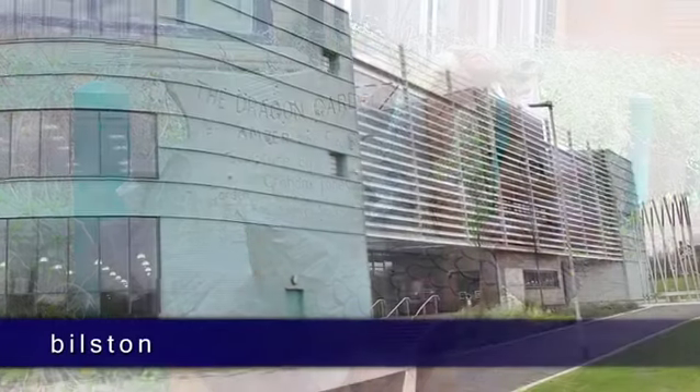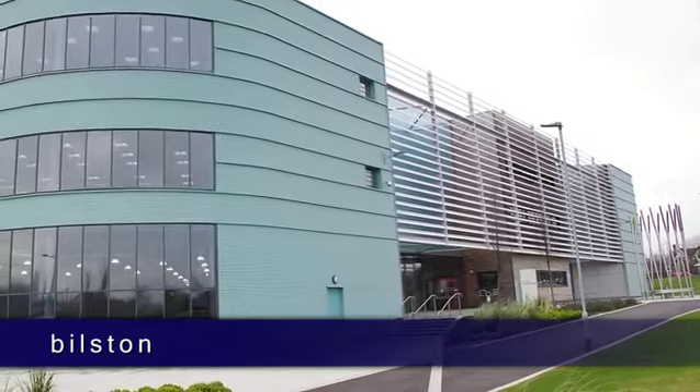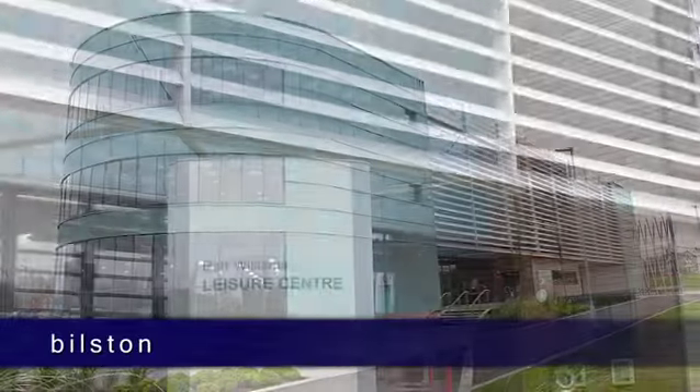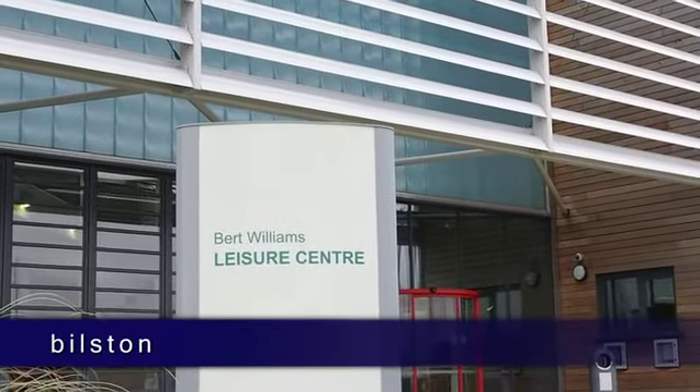For recreation and leisure, the state-of-the-art Burt Williams Leisure Centre offers the very best in health and fitness equipment for all ages, including two swimming pools, a fitness suite and a sauna.